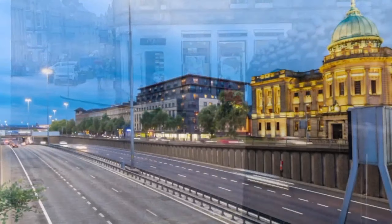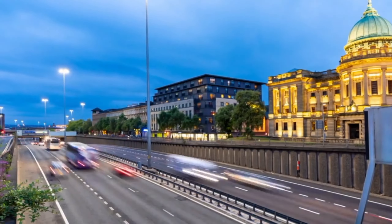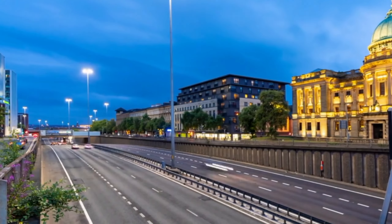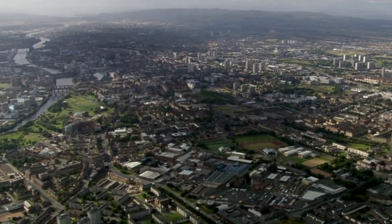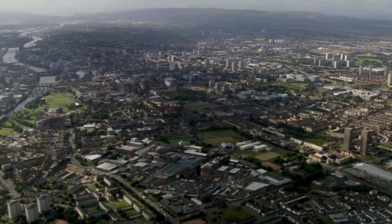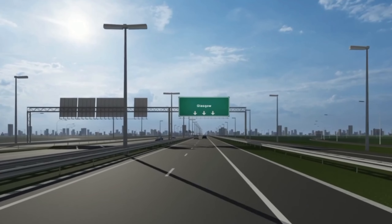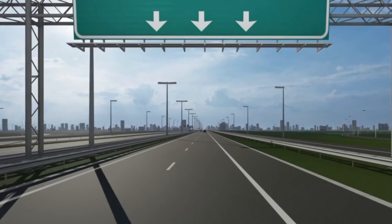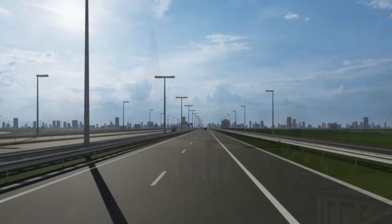Glasgow is also home to some incredible parks and outdoor spaces, including the Glasgow Green and the Botanic Gardens. Whether you're planning a trip to Glasgow or just want to learn more about this fascinating city, this video will give you a glimpse into what makes Glasgow such a special place. So join us as we explore Glasgow's best places and discover everything this city has to offer.